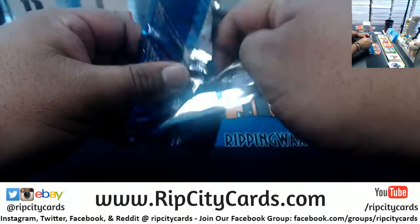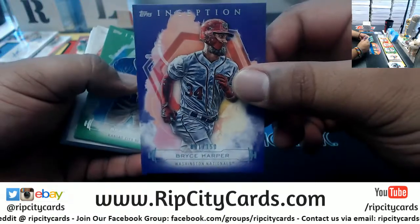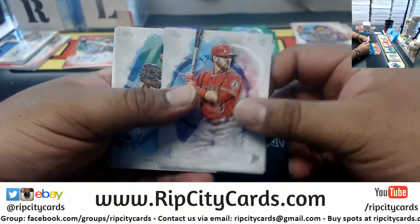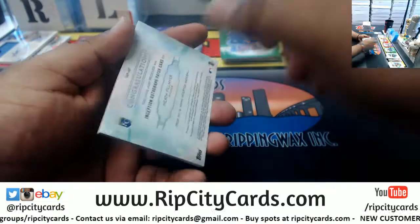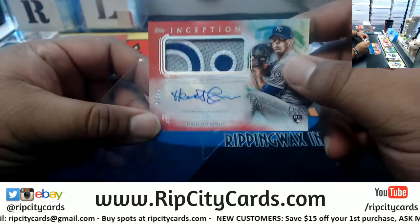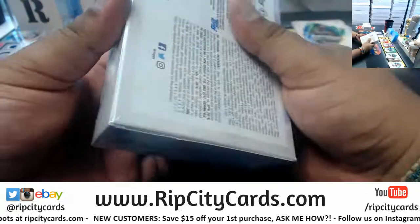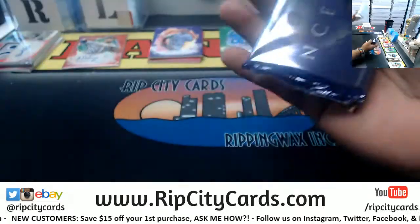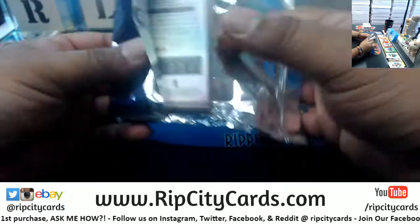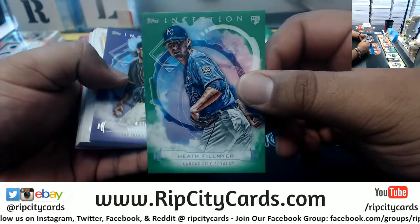Let's see what I got. We got Harper to 150 Nationals, Keller Royals rookie green, Adams Yankees rookie, Taylor Ward Angels rookie, Tanaka Yankees, Tomas Braves rookie, Heath Phil Meyer rookie patch auto to 25 for the Royals — nice cheese on that too. Royals doing work. The green film Royals rookie.